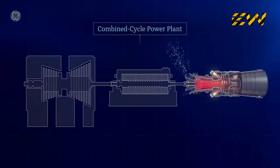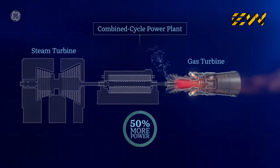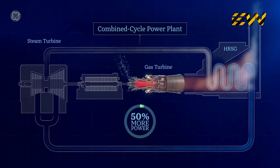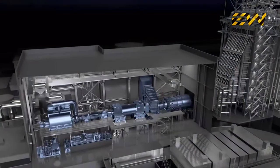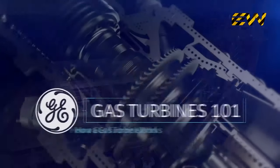In what's called a combined cycle power plant, the gas turbine can be used in combination with the steam turbine to generate 50% more power. The hot exhaust generated from the gas turbine is used to create steam in a boiler, which then spins the steam turbine blades with their own drive shaft that turns the generator. What you end up with is the most efficient system for converting fuel into energy. And that's your GE Gas Turbine 101.